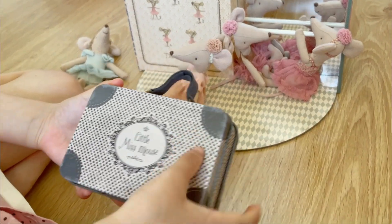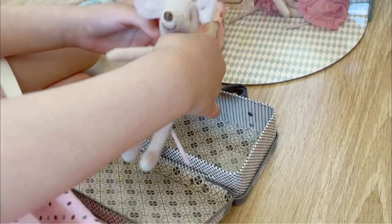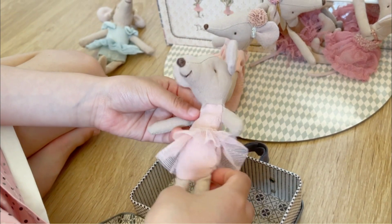So I have a ballerina and a suitcase. This is the ballerina — she has a plain pink outfit.